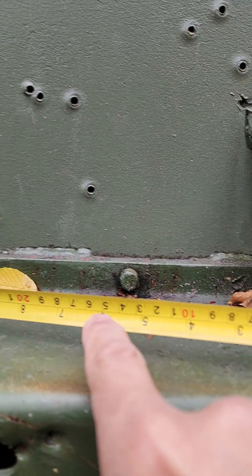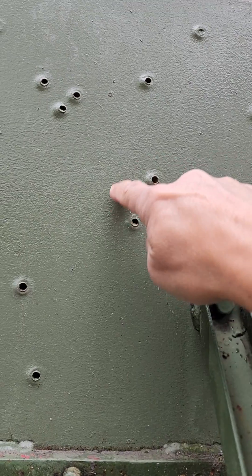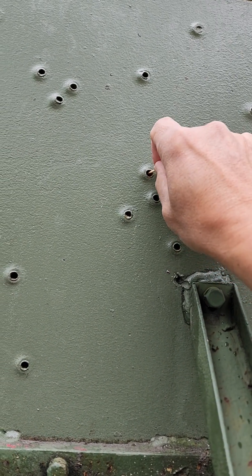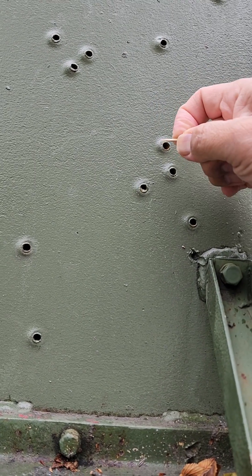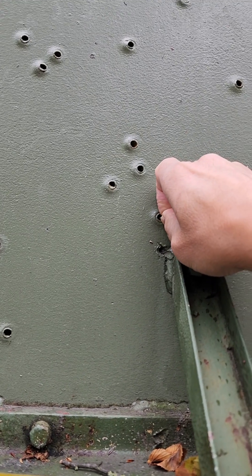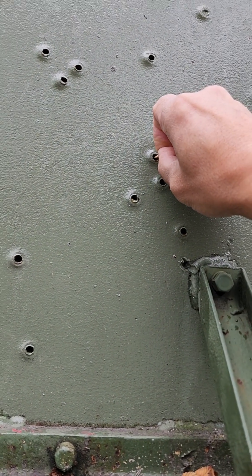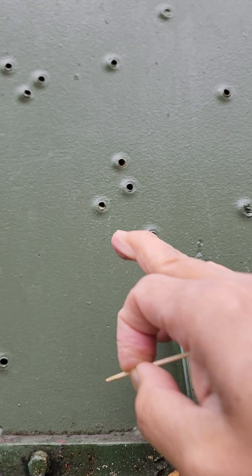And we can measure it using this meter. So I'm interested in this group of holes over here — let's try to measure it. That's about it. This one is a little bit deeper. This one is a bit shallower. So let's take the deepest. This is the deepest penetration that I was able to measure on this part.